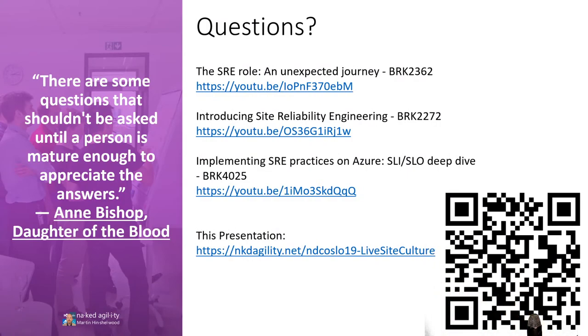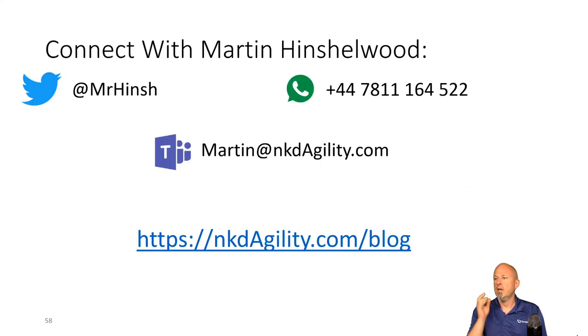You can get that URL and download this presentation. Please feel free to get in touch with me at any time. I'm on Microsoft Teams, Twitter, and WhatsApp — and you can find more information on my blog. I'm happy to share presentations; all you have to do is ask.